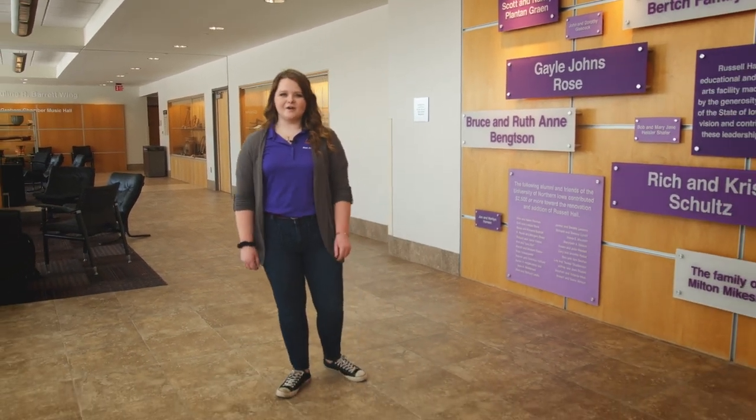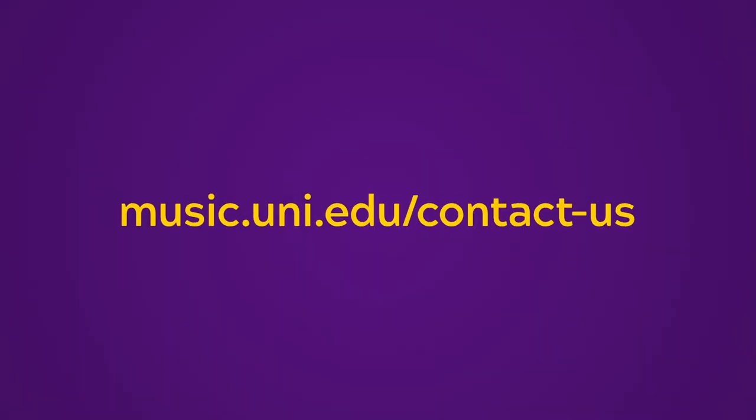Take advantage and explore your options. We're thrilled that you've chosen to explore auditioning here at the UNI School of Music. Let us know if you have any other questions. Visit music.uni.edu and click 'Contact Us' if there's anything we can help with. Good luck at your audition!